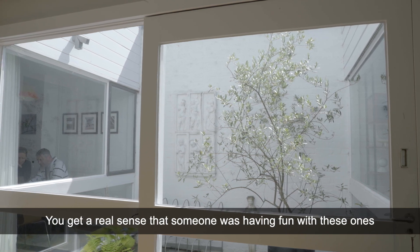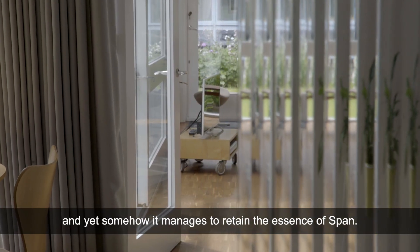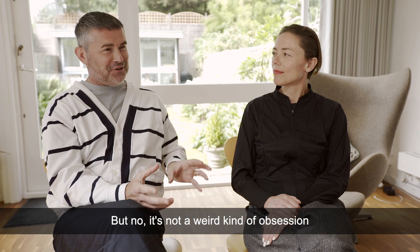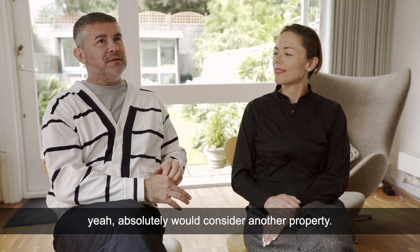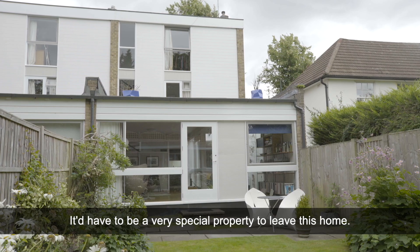You get a real sense that someone's having fun with these ones. And yet somehow it manages to retain the essence of Span. But no, it's not a weird kind of obsession, even though it might be beginning to sound like that. Absolutely would consider another property, but it would have to be a very special property to leave this home.